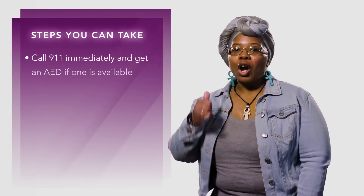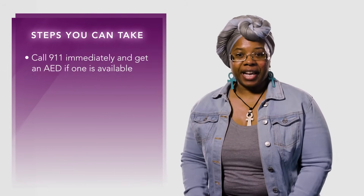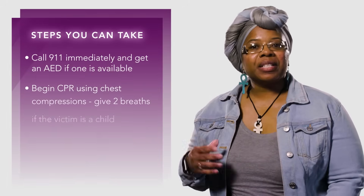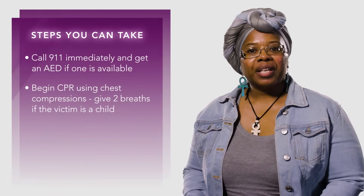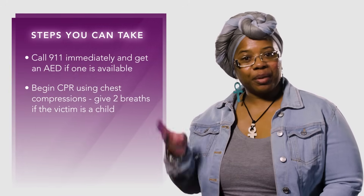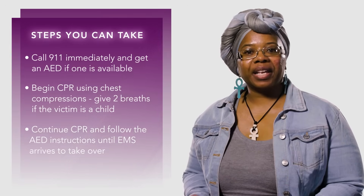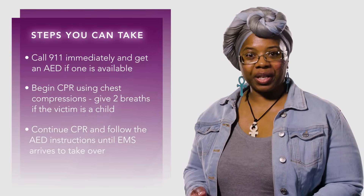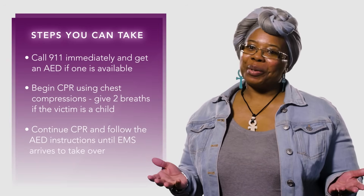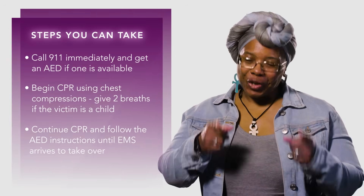Step 1: Call 911 immediately and get an AED if one is available. Step 2: Begin CPR using chest compressions. Step 3: Continue CPR and follow the AED instructions until EMS arrives to take over. We encourage you to get additional practice or training in your own community.